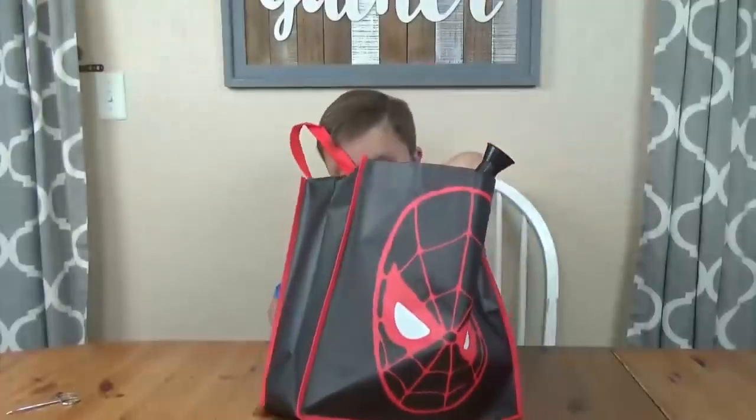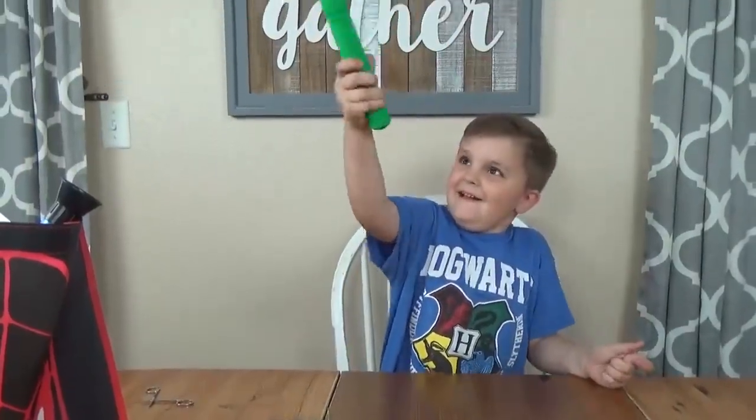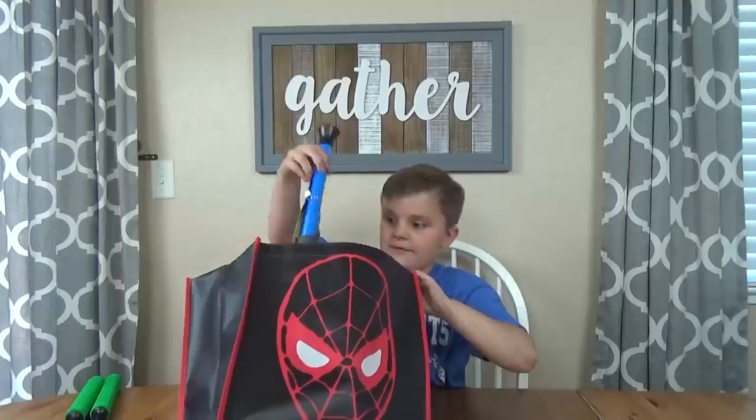I would do this first. Oh, you got nunchucks? I think these things are pretty good. I'm gonna keep them.